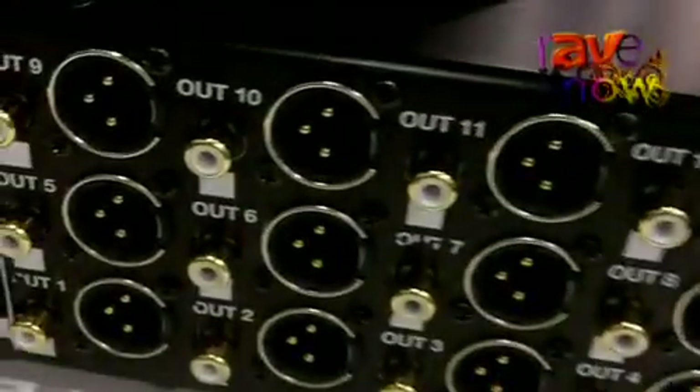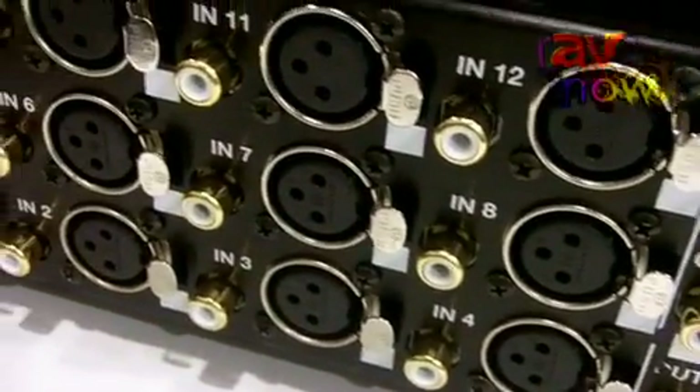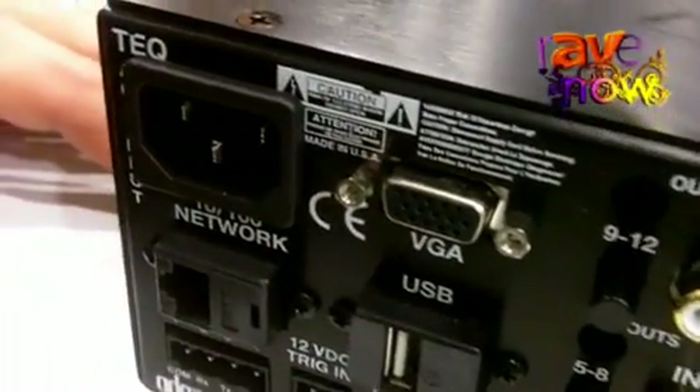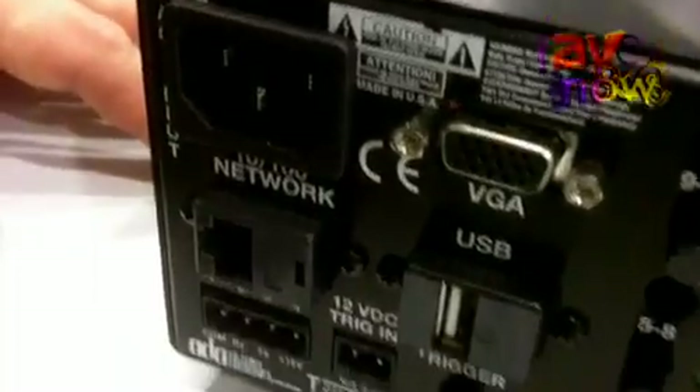The TEQ is available in either a 12-channel, 8-channel, or 4-channel version. We have both balanced and unbalanced inputs and outputs and you can selectively determine which works best for you.